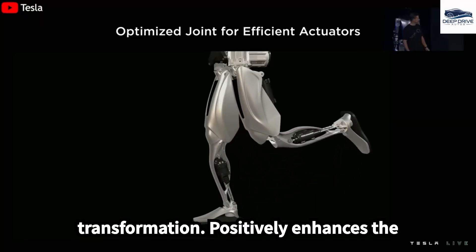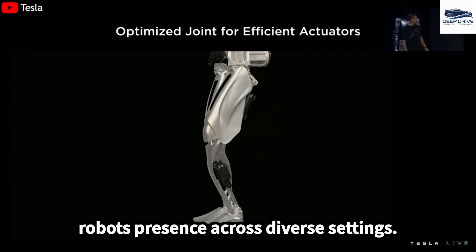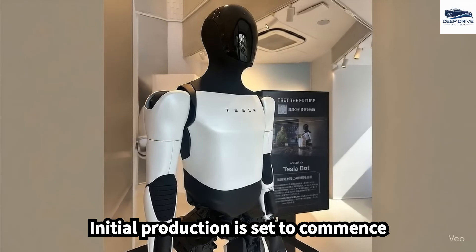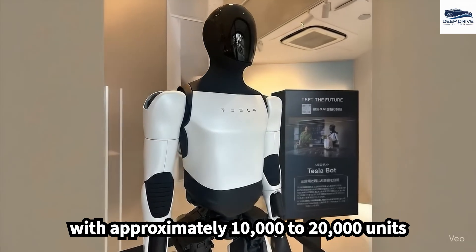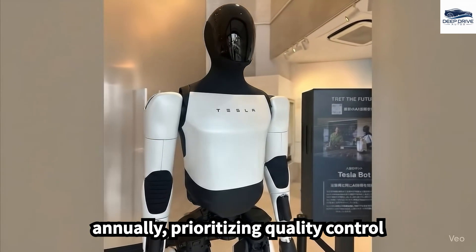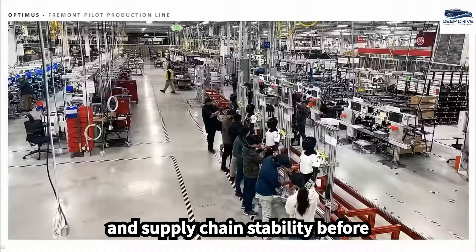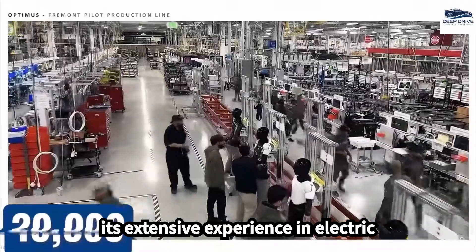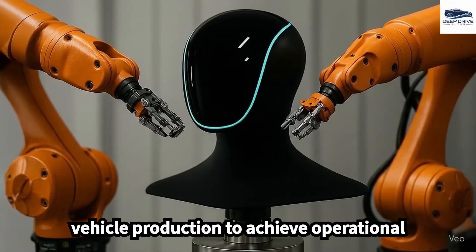This transformation positively enhances the robot's presence across diverse settings. Initial production is set to commence with approximately 10,000 to 20,000 units annually, prioritizing quality control and supply chain stability before increasing output. Tesla capitalizes on its extensive experience in electric vehicle production to achieve operational efficiency.